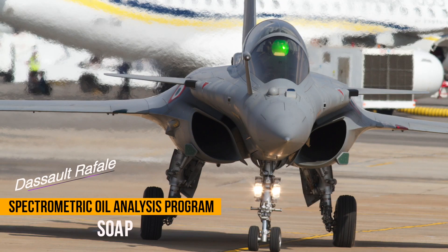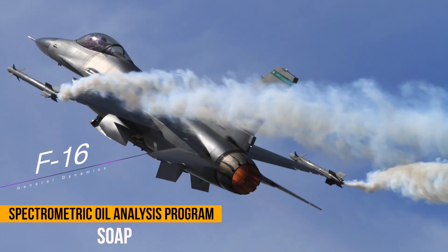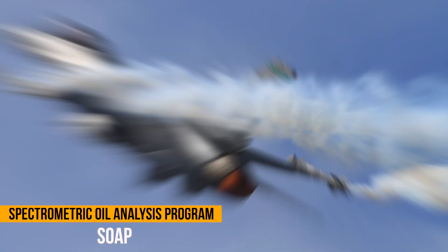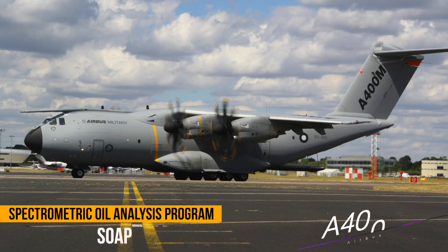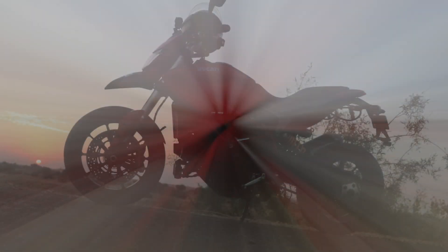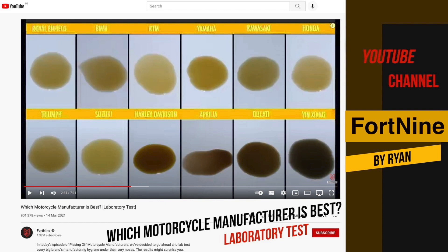In the aviation industry, a simple oil spectrometry lab test is conducted to check the chemical composition of any metal particles suspended in oil samples. By comparing the results to the known chemical composition of various engine parts, abnormal wear of concerned parts can be identified. Such tests can sometimes avoid costly repairs or even catastrophic engine failures. In the absence of any oil analysis, many can ask how do you prove all this? Here I bring a very interesting and eye-opening video done by the famous YouTube channel named Fort9. The title of the video is 'Which Motorcycle Manufacturer is Best?' and the link is placed below.